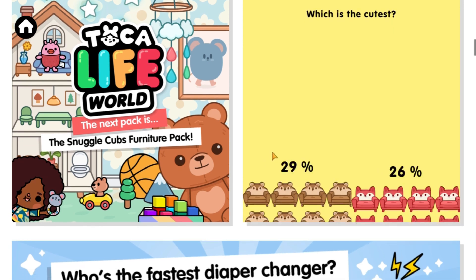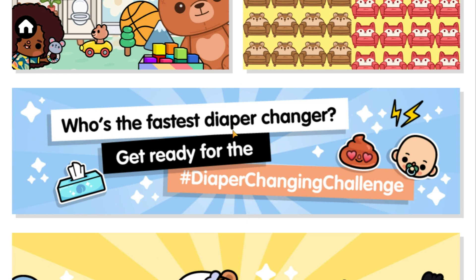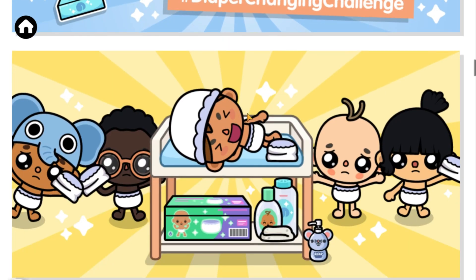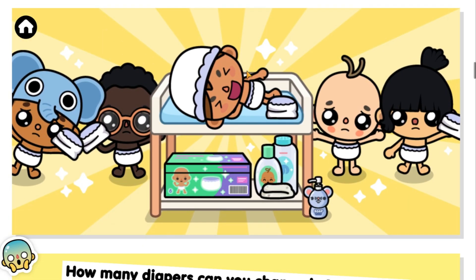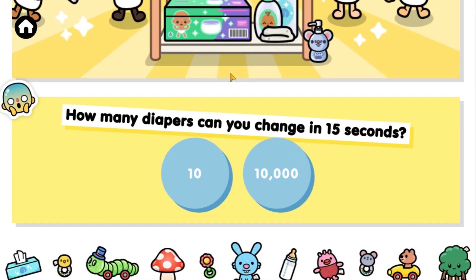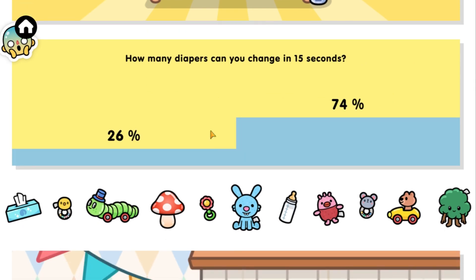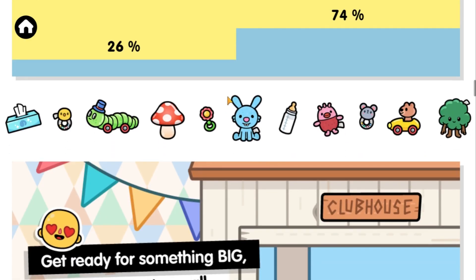Let me know in the comments below if you are as excited as I am with this new pack! These toys look so cute, I absolutely love them!